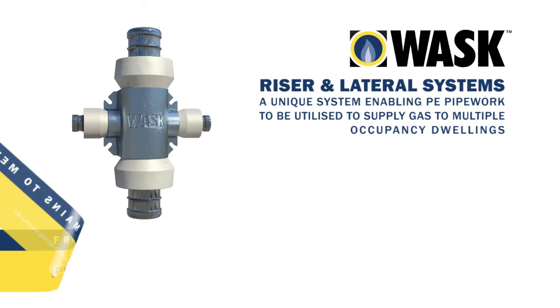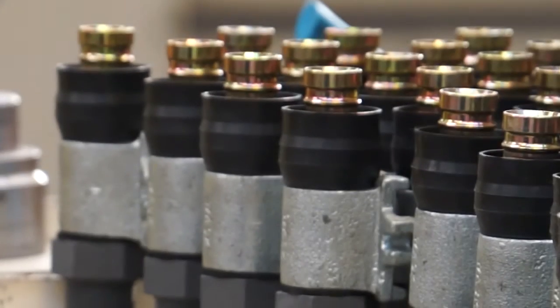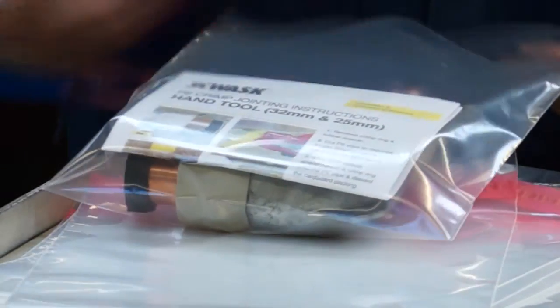WOSC is a leading brand of crane building services and utilities, a UK manufacturer of fittings and valves for the gas and water utilities sector.